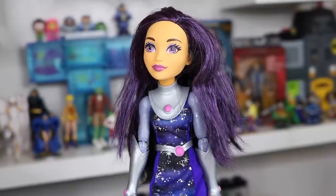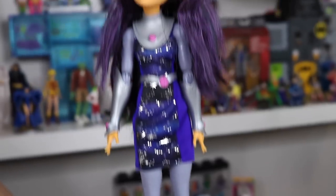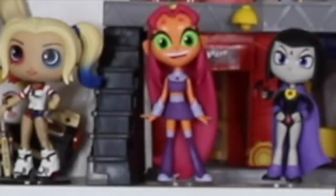I've got one more thing to show you. In the newest episode of Teen Titans Go, Madame Rouge was there. Does anyone know the connection between Madame Rouge and Blackfire? Let me know in the comments below. This is my last Blackfire — it's actually Zoe's. I borrowed it. This is Blackfire from the DC Superhero Girls, also done by Mattel. I think she's so cool.